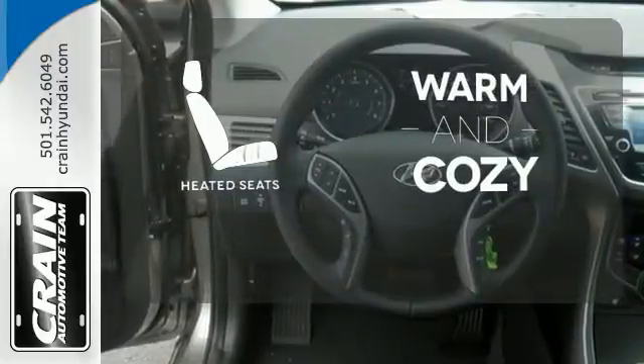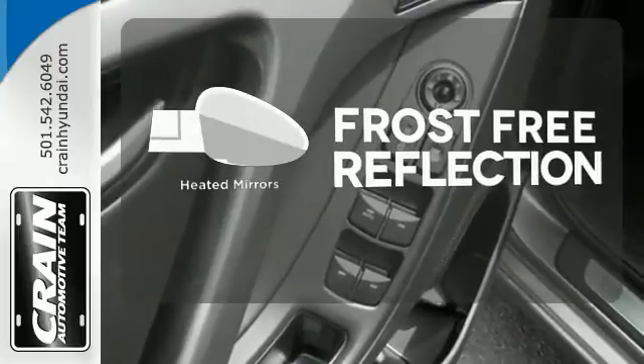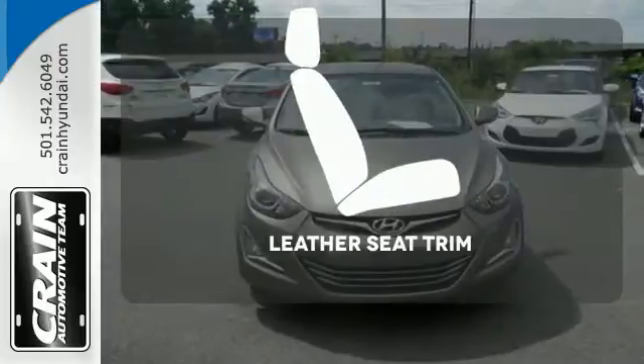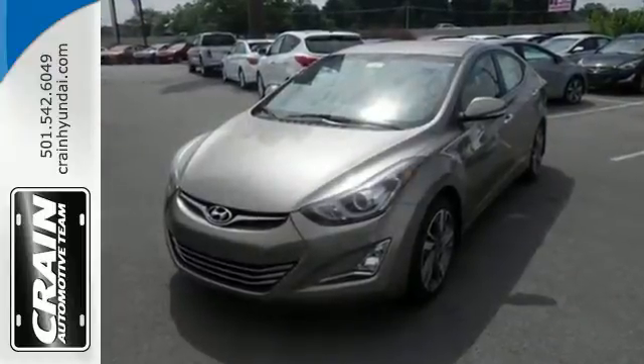Wrap yourself in the comfort of heated seats. Say goodbye to the frost and never leave your car with the heated mirrors. Ride in style and comfort with leather seat trim. Don't just sit there, get up and go in this Elantra.